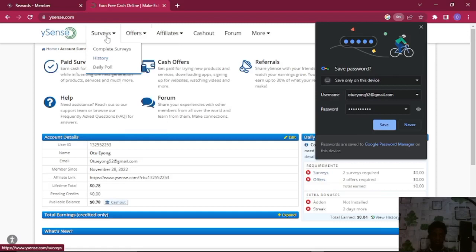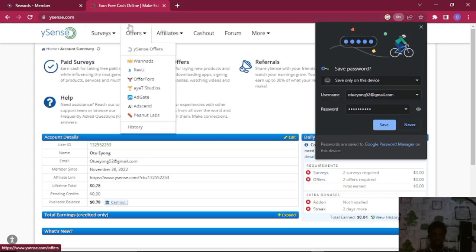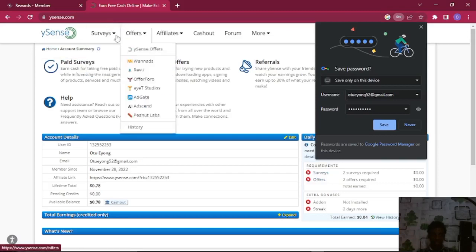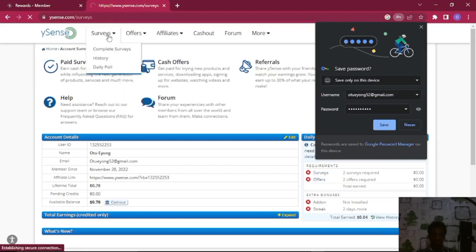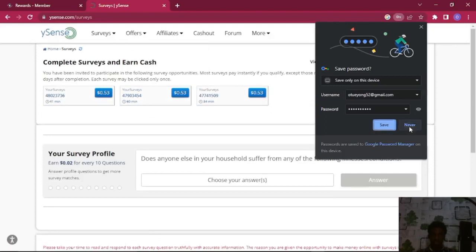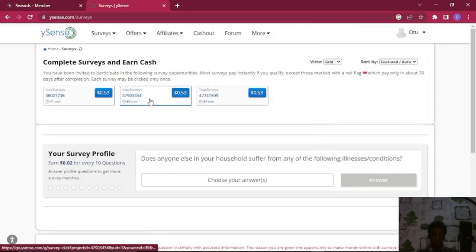You earn 0.02 dollars for every 10 questions you answer. So if you could answer about one thousand questions, you're going to be earning up to twenty dollars — which I intend to try within the week. Come right here to the Survey section, and you can see there are a few surveys available: one is 60 minutes, another is 34 minutes. You can also see your survey profile right here.